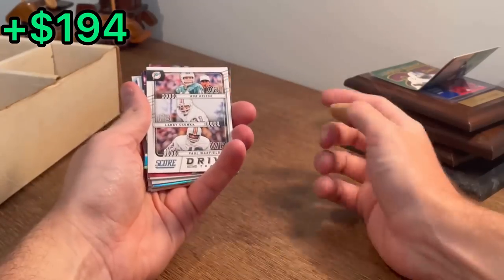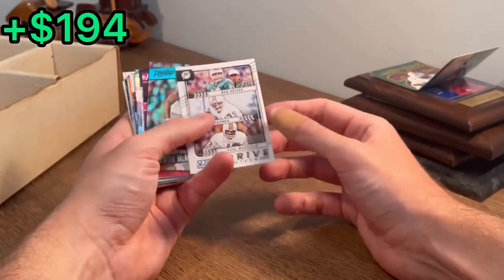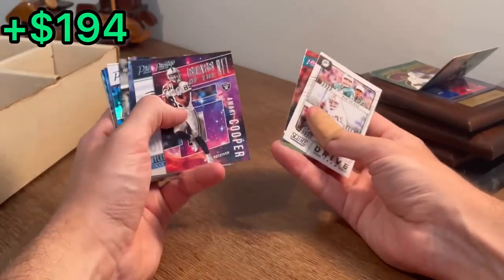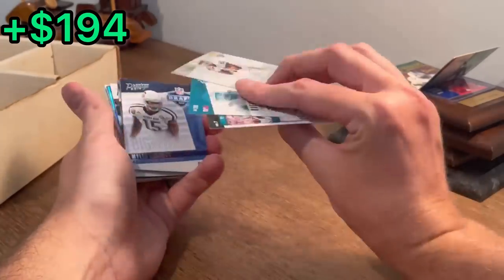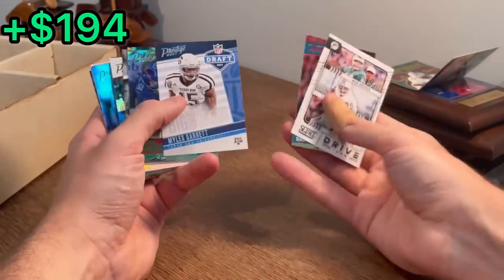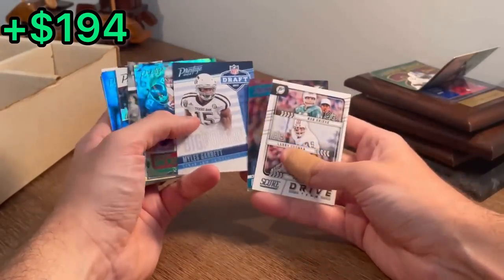Bob Griese, Larry Csonka, Paul Warfield — Drive Team, that's a cool card. Amari Cooper, Stars of the NFL — let's do that as the next Easter egg. Miles Garrett, big board — it's a good card there.